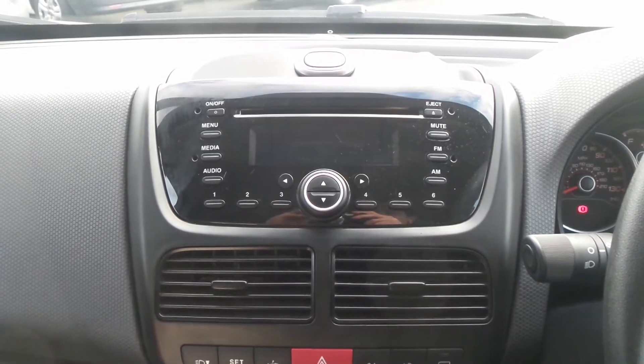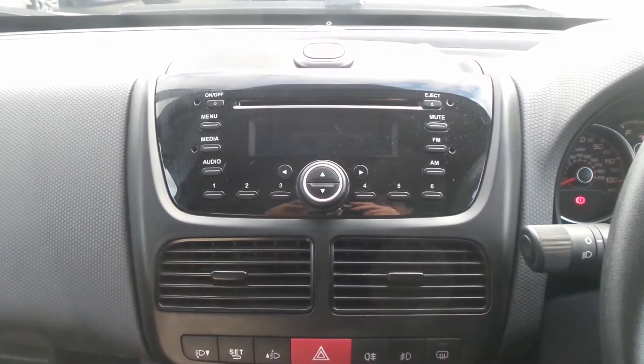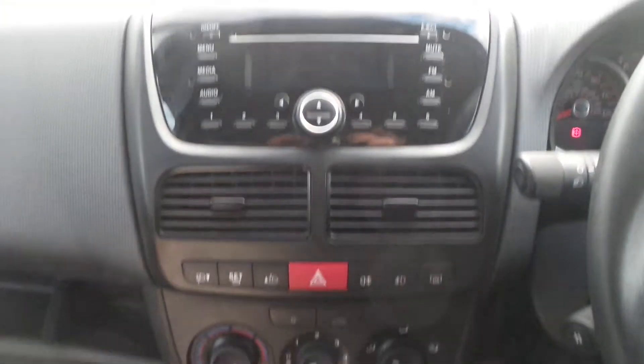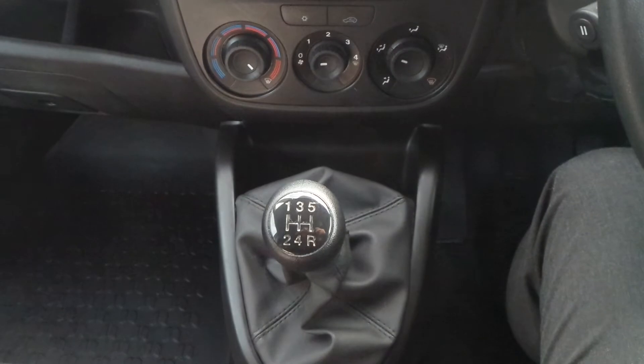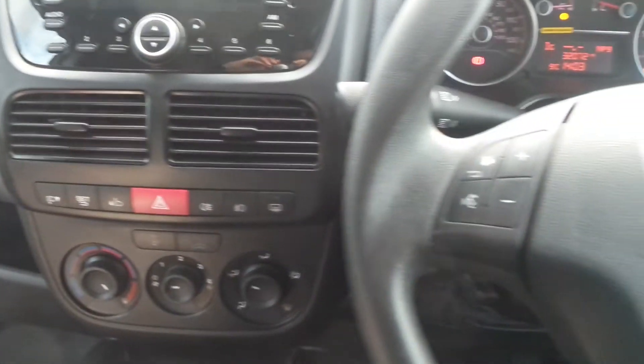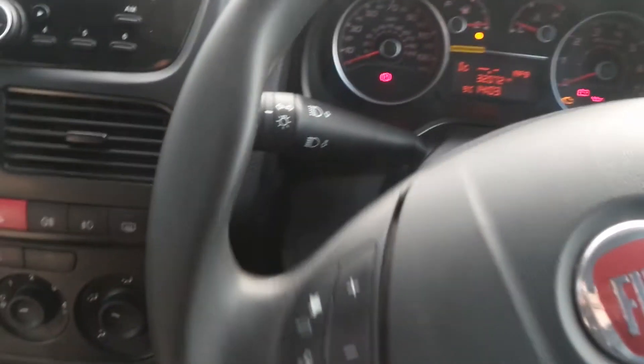In the cabin there's Bluetooth connectivity with voice recognition, an AM and FM CD stereo with USB input, air conditioning, and a five-speed manual gearbox. On the steering wheel are controls for the audio system, and it also has cruise control.